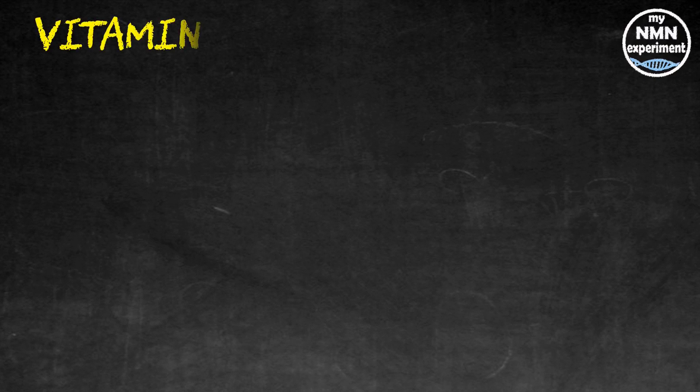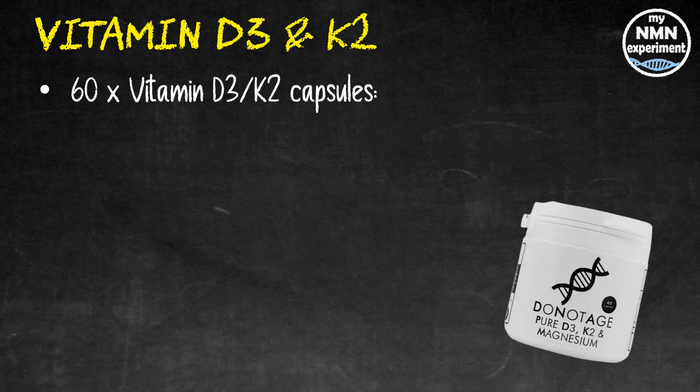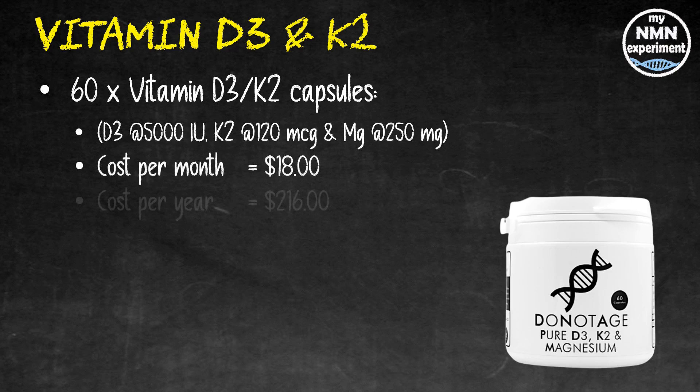David Sinclair says he takes vitamin D. Vitamin D allows our intestines to stimulate and absorb calcium and reclaim the calcium that our kidneys would otherwise excrete. 60 vitamin D3, vitamin K2, and magnesium capsules from DoNotAge.org break down as follows: Vitamin D3 — 5,000 international units; Vitamin K2 — 120 micrograms; Magnesium 3-8 — 250 milligrams. That's going to cost you $18 a month and $216 a year.